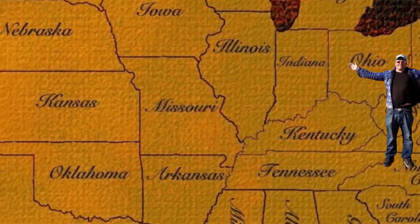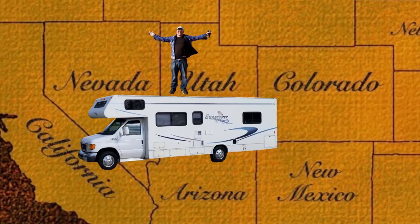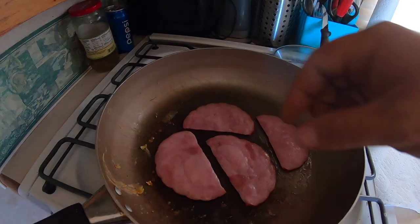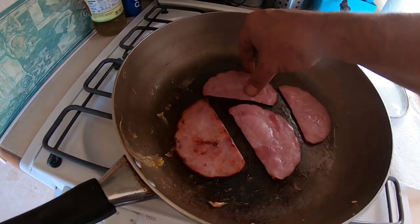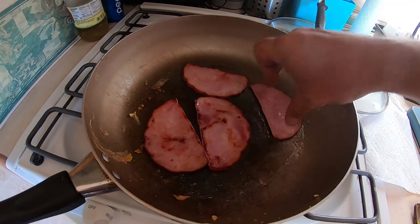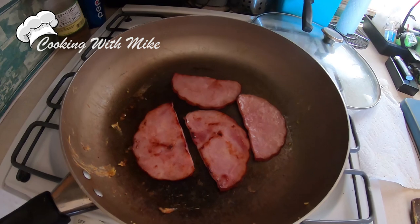Would you guys like to see how you construct the best ham and cheese sandwich ever? It starts with the ham. You cook it right up.